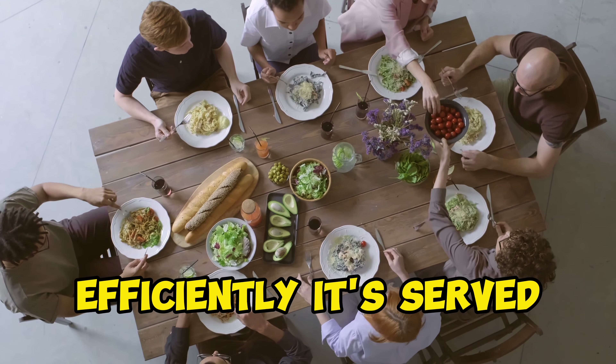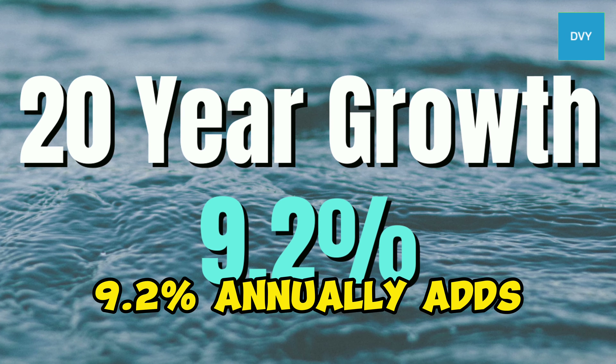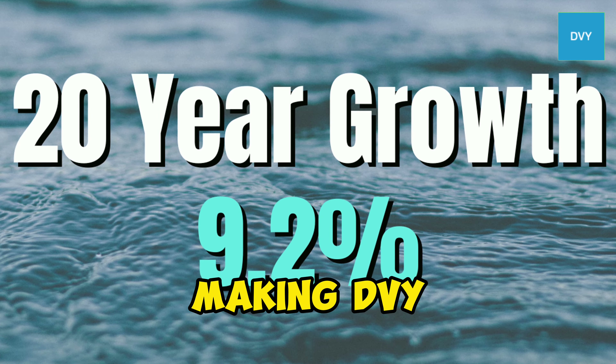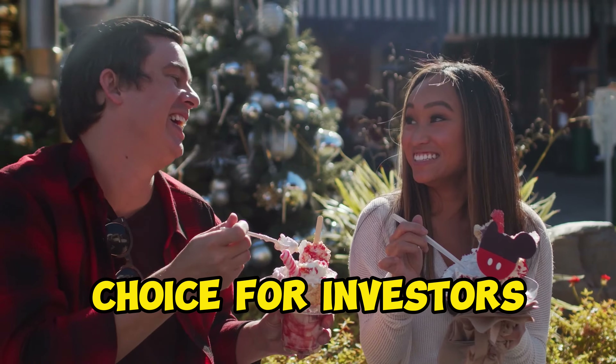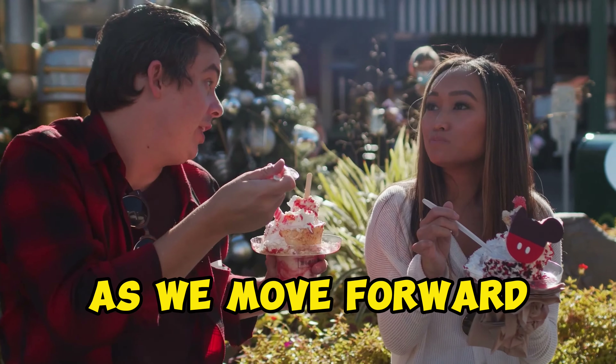And speaking of returns, the 20-year growth rate of around 9.2% annually adds a delightful blend of capital appreciation to your plate, making DVY a mouth-watering choice for investors seeking both income and growth.